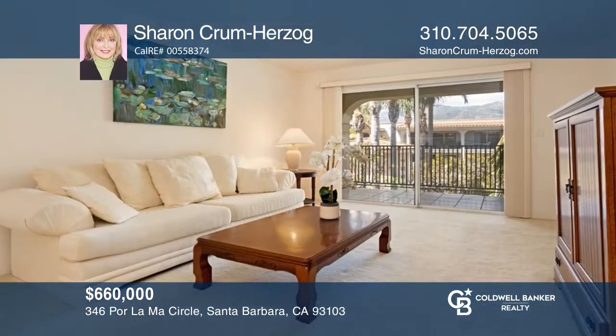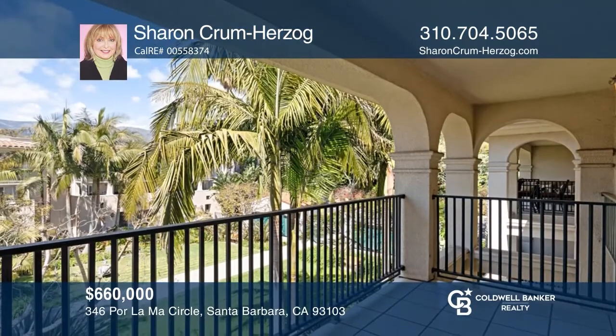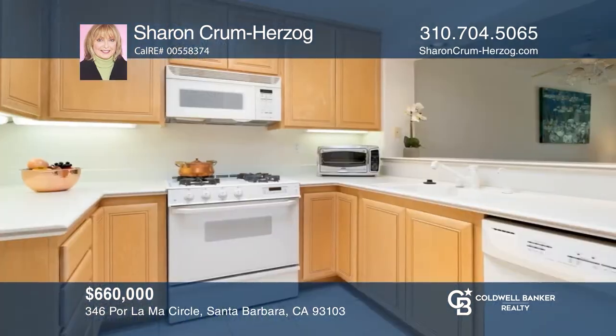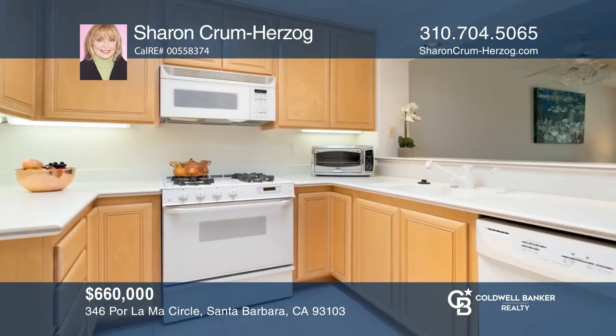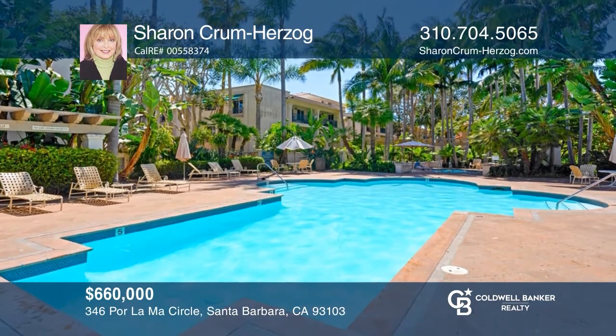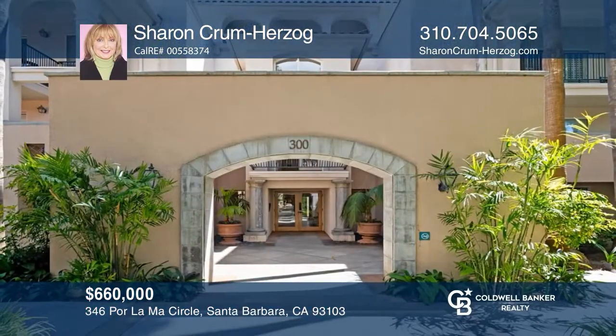Don't miss this rare offering of a one-bedroom condo just moments from the beach. Its top floor location offers light-filled rooms, tranquil views of the courtyard, and even a skylight in the kitchen. The complex offers 24-hour gated security, a pool, a spa, tennis courts, a clubhouse, and a barbecue area. Take a tour today by calling Sharon Crum Herzog.